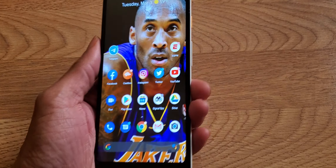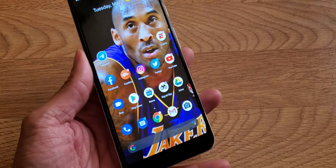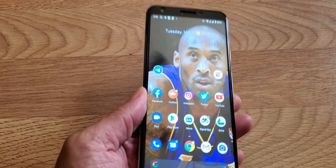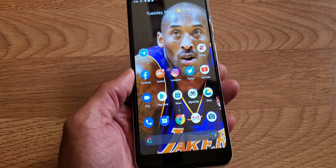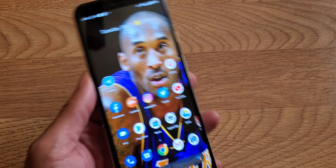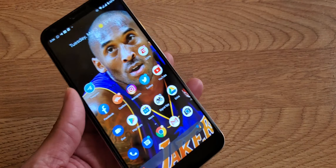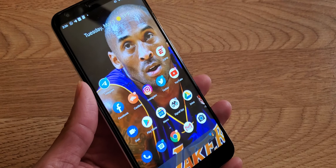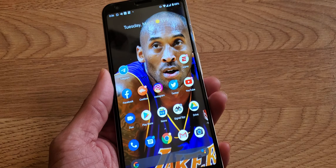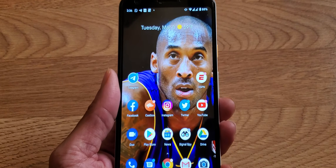Hey, what's up everyone, it's your boy Two Phones back again with another informative video. This video is about the Google Pixel March 2020 update. There's a lot under the hood to discuss, but I'm not going to go into detail on every single thing. You can find new updates as usual on android.com or follow the Google Pixel forums.